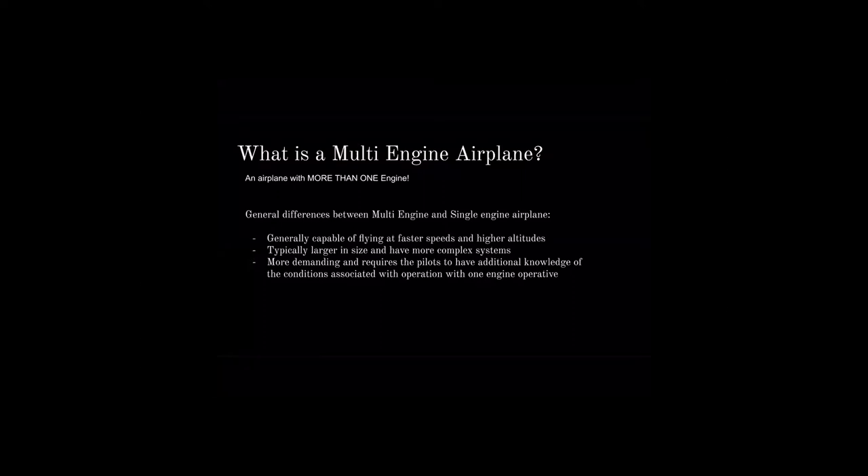Multi-engine planes are never just throttle and mixture — they're always complex airplanes, which includes a manifold pressure gauge and a prop lever, or they may have FADEC (full authority digital engine control). They demand additional pilot knowledge, especially for operating with one engine. The whole point of multi-engine training usually boils down to flying the airplane with one engine — what happens when you lose an engine and how to maneuver with one engine.